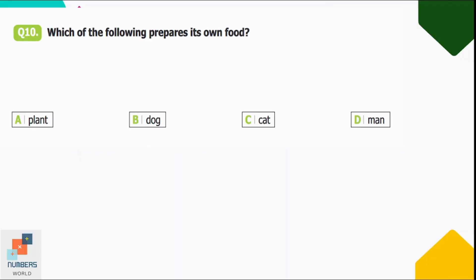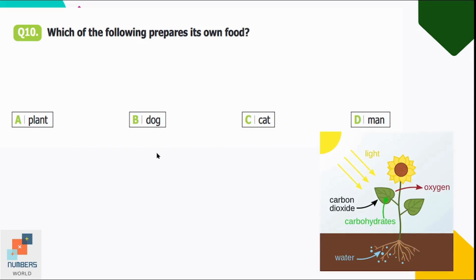Question number ten: which of the following prepares its own food? Option A: plant, B: dog, C: cat, D: man. Plants make their own food using sunlight, water, and carbon dioxide. So option A is correct.